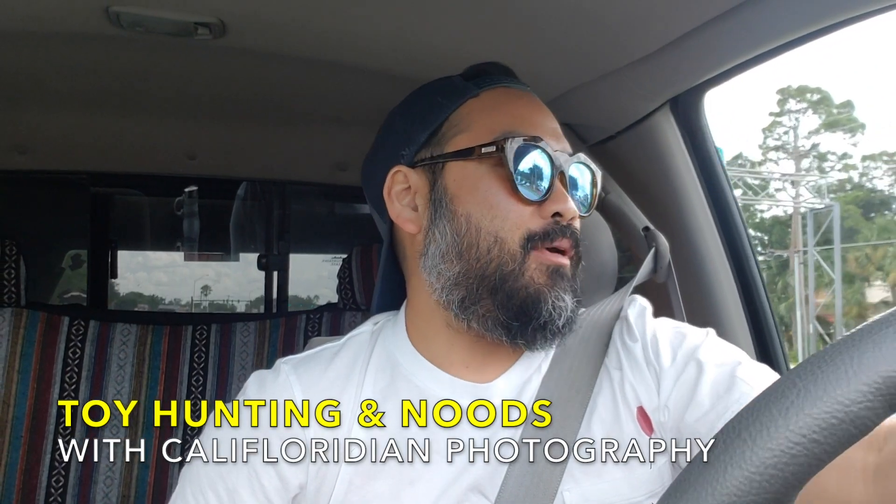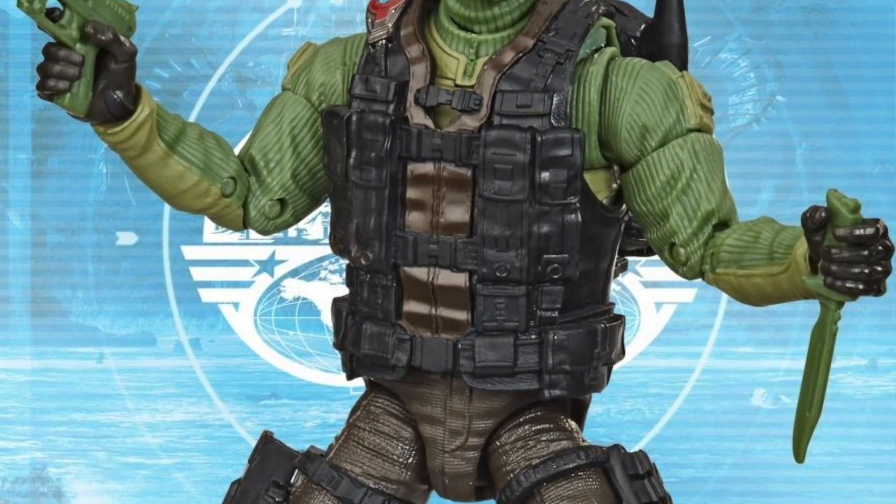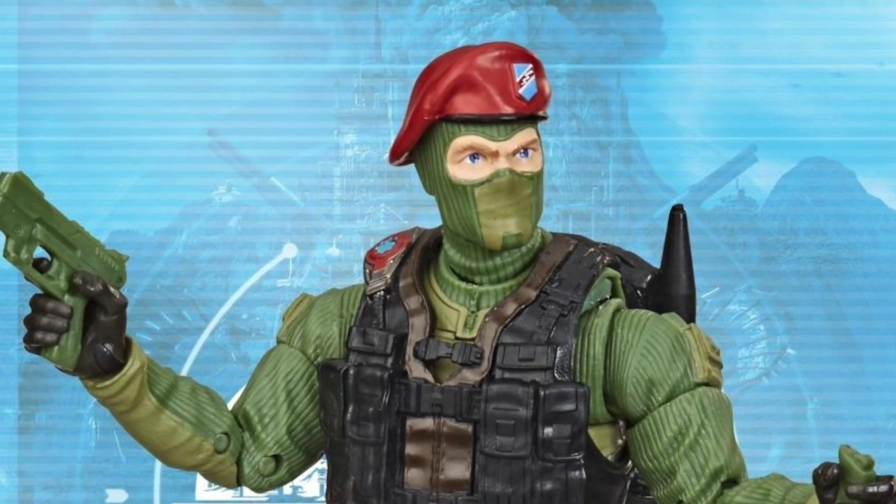Hey guys, I am on my way to SuperTarget right now. I just got a tip on PopFinder that they just got a restock of the Wayne Sneeden, the Beachhead, the Classified Series Target exclusive Cobra Island figure from that wave. So Wayne Sneeden, or rather referred to as Beachhead, just got restocked and I just called in.